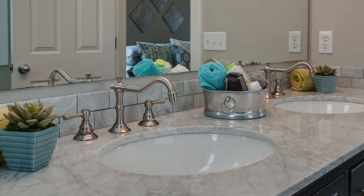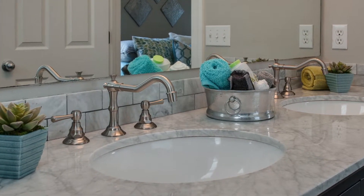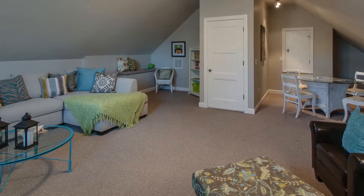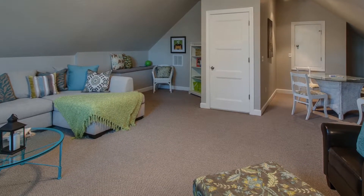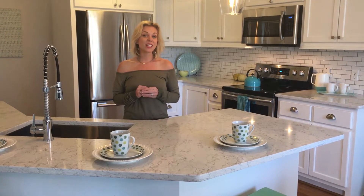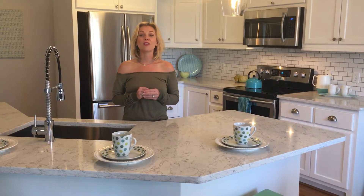High-end vanities with Carrera marble countertops and backsplash have been added to both bathrooms. This home also offers almost entirely single-level living with just a bonus room up, an oversized attached two-car garage, and a newly installed privacy fence to show off one of the larger lots you'll find in the urban core.